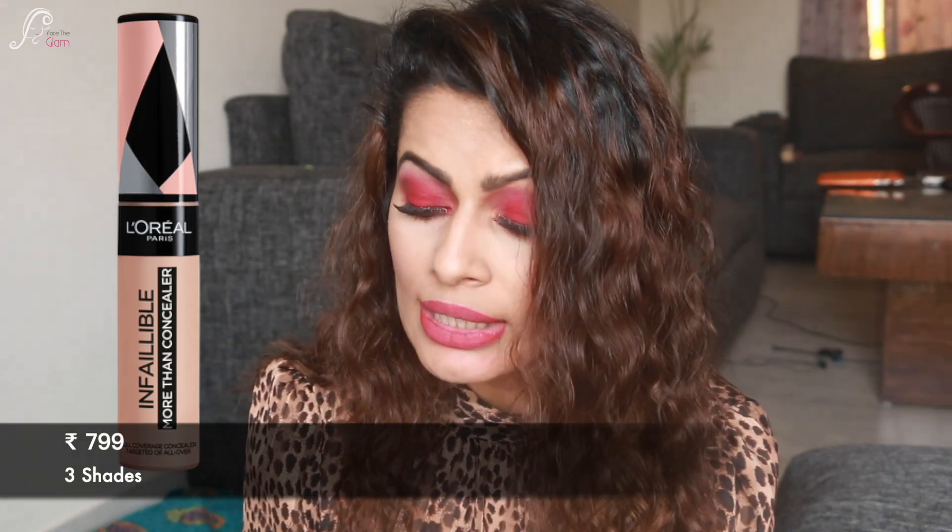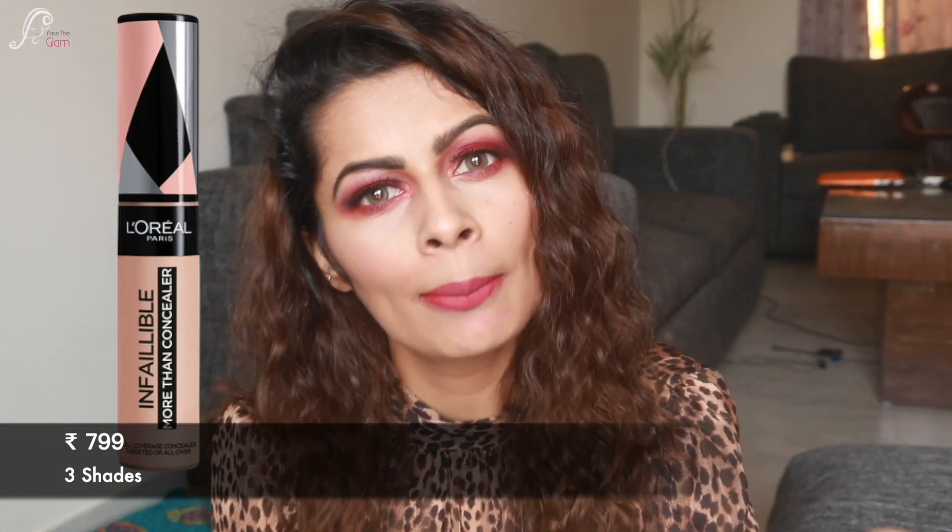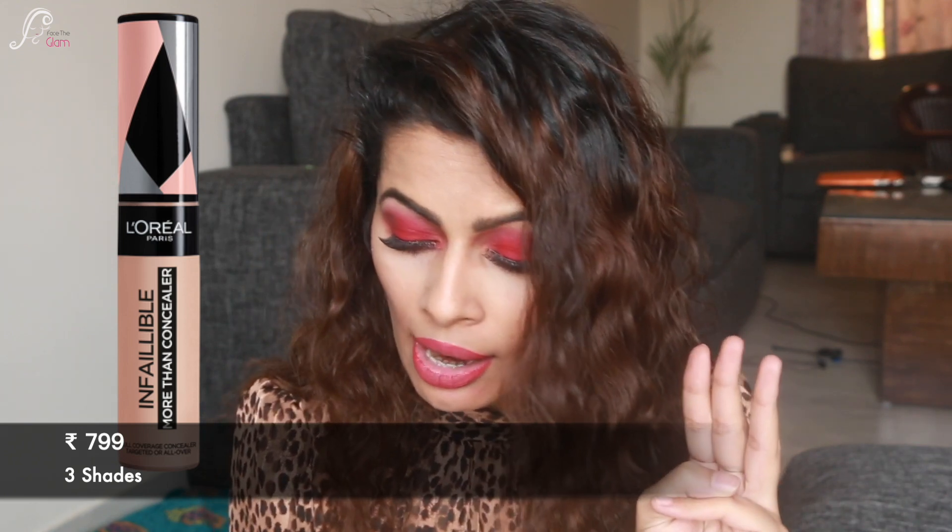The next concealer is a fairly new launch in India — it's the L'Oreal Infallible Full Wear concealer. I'm already in love with the Infallible collection, whether it's their Pro Matte foundation or the regular Infallible foundation, and this concealer is really nice too. It retails for ₹799 Indian rupees. The only sad part is that although many shades are available internationally, in India they only have three shades. I have shade 312 Amber. For ₹800 rupees with just three shades it's limited, but the formula is amazing — so if your shade is available, definitely go for it.